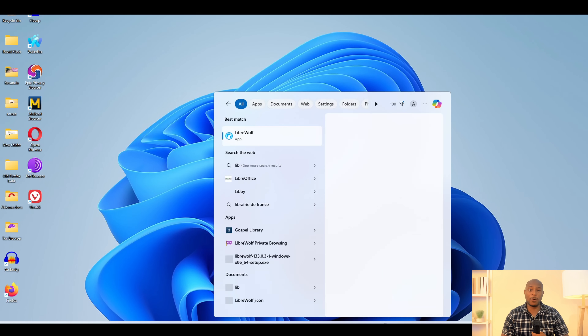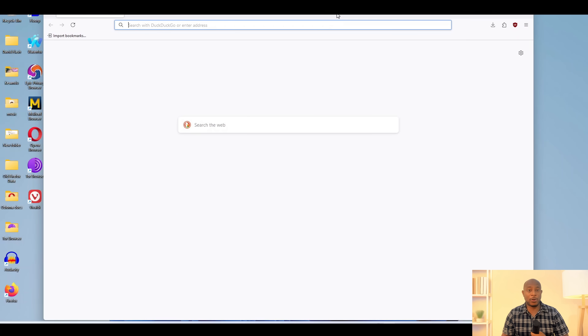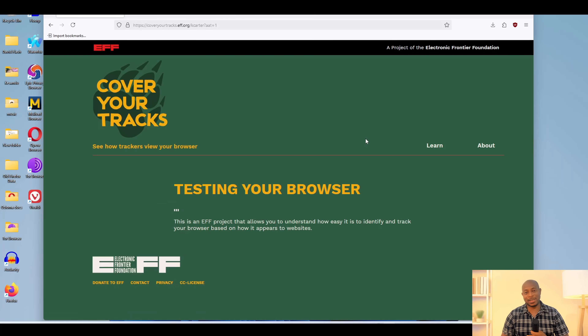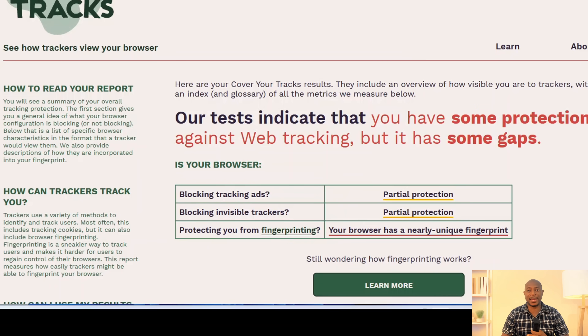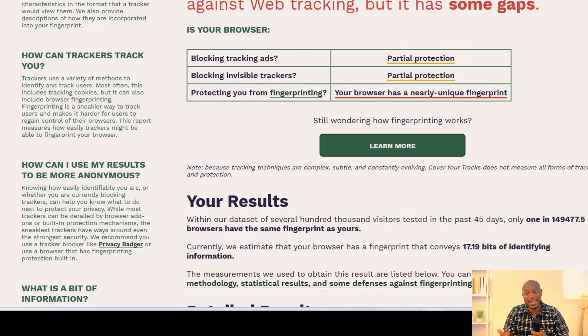Next is Librewolf. This one has a strong user base and almost a cult-like following, as many folks from Firefox see it as the Firefox redemption. Let's run the test. We have a nearly unique fingerprint — this is not randomized, and means we are still leaking information that can be used to track us. I had some more faith in this one, but let's keep it going.